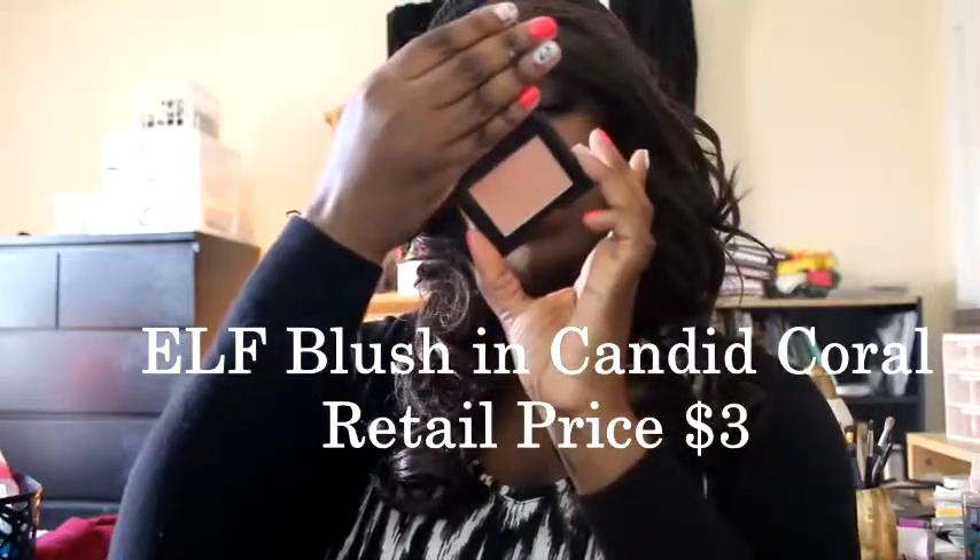The next one is from e.l.f. in the color Candid Coral. It's a nice peach color. I like using this with a red lip or a different kind of look because it's a neutral shade. If you're wearing a red lip, the last thing you want is something too deep — it'll look a little crazy. This is only about $3 and you can get it at Target or the e.l.f. store, or online — especially when they have their 50% off sale, which is crazy.